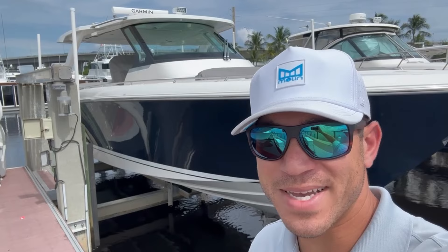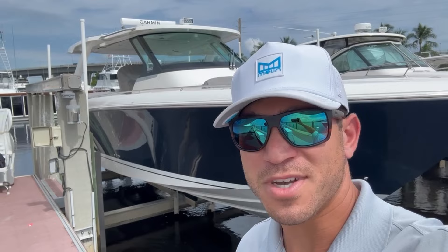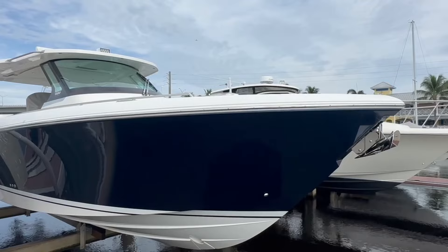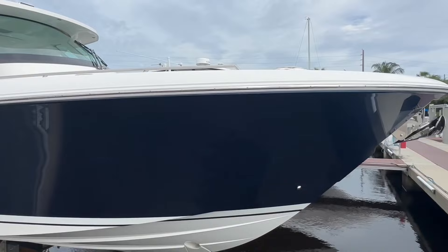Ladies and gentlemen, we are in for a treat today because in my opinion the boat behind me is the best day boating yacht you can get in the industry — outboard powered — the 38 LS from Tiara. We'll do a review of the outside, then jump inside. The 38 LS has a length overall of 38 feet, a 12-foot 6-inch beam, 330 gallons of fuel, and a dry weight of 18,600 pounds.